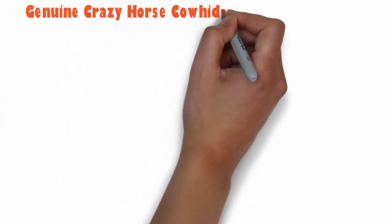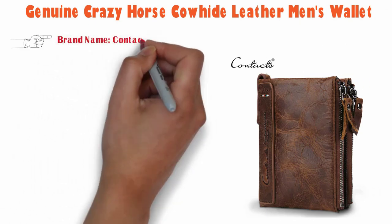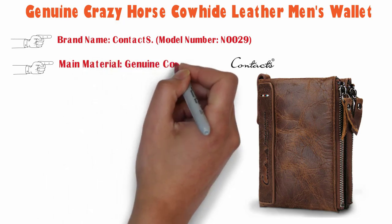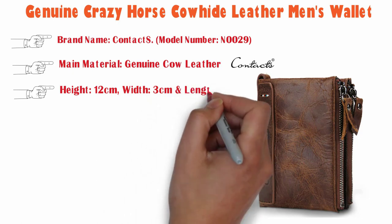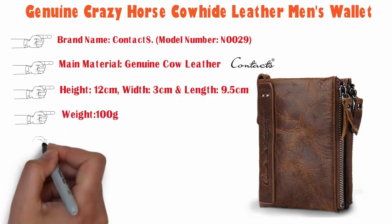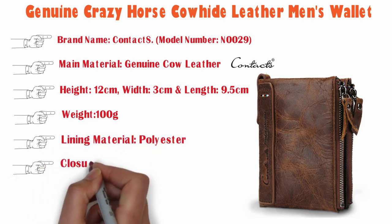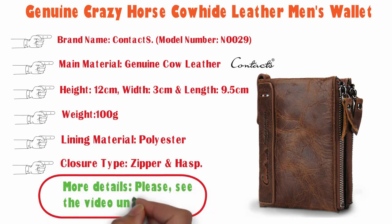Genuine crazy horse cowhide leather men's wallet. Brand name: Contacts. Model number: ON0029. Main material: genuine cow leather. Height 12 centimeters, width 3 centimeters, and length 9.5 centimeters. Weight: 100 grams. Lining material: polyester. Closure type: zipper and hasp. For more details, please see the video until the end.